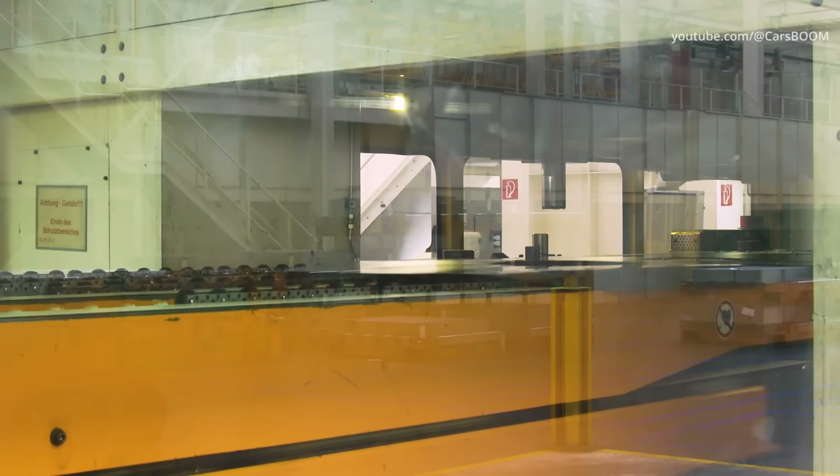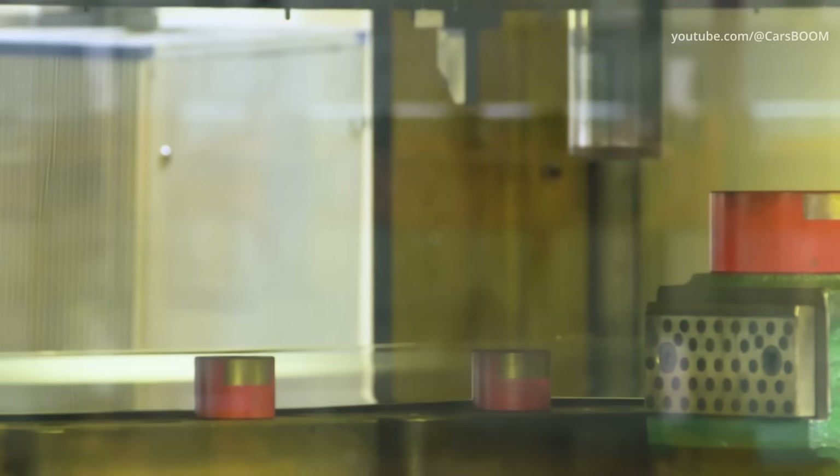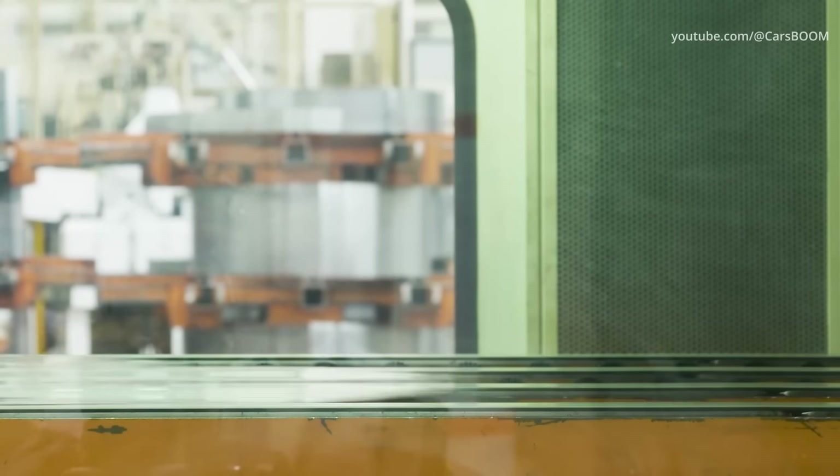This pressing shop serves not only the Wolfsburg plant itself, but also the entire VAG group. Here, large capacity vacuum presses force up to 6,000 tons of pressure to achieve the desired shape.